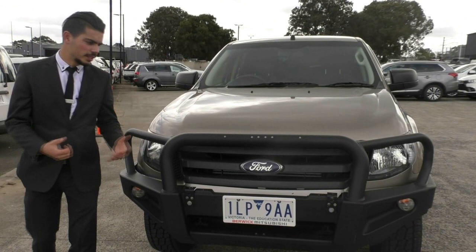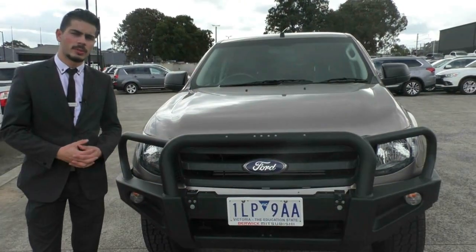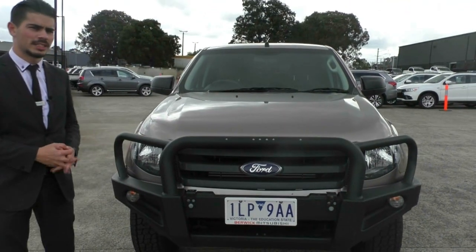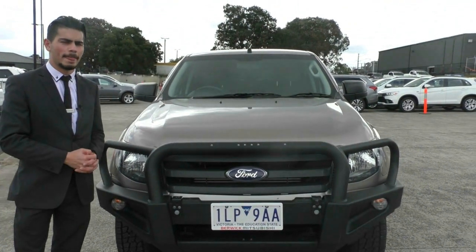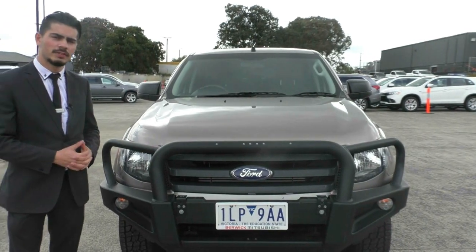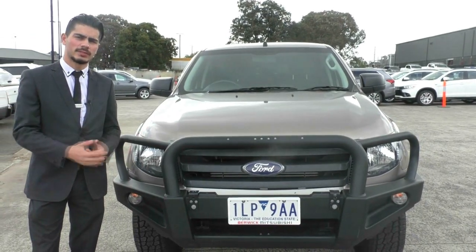Thanks for taking the time to watch this video on the 2015 Ranger. This car qualifies for our premium mechanical protection plan, which gives you five years mechanical protection and ten years premium roadside assist. If you have any questions or would like to book a test drive, please give us a call on 9907 0555. My name's Jamie — thanks for watching.